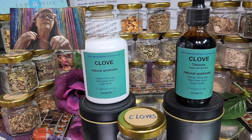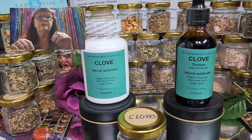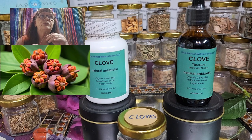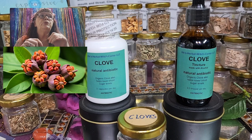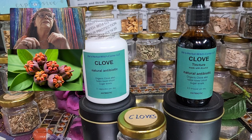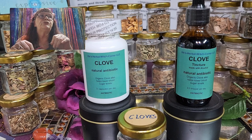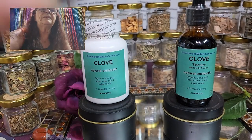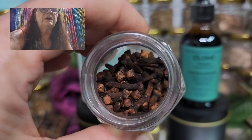The harvest — and this is why cloves are still kind of expensive — is still done by hand, even today. Before they begin to bloom, the yellowish-pink buds are removed and then dried in the sun. Only when dried do the cloves acquire their characteristic dark brown color.